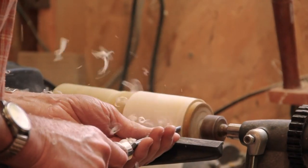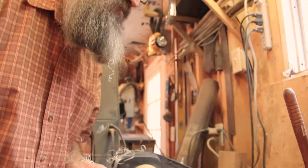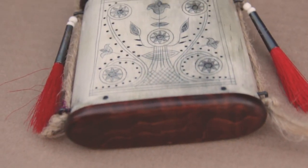Even now, 23 years later, I'm still finding different things to do and try. Horn making has endless possibilities.